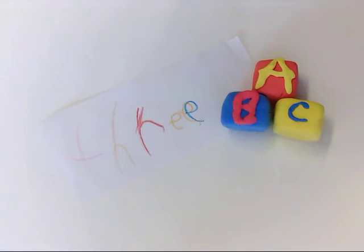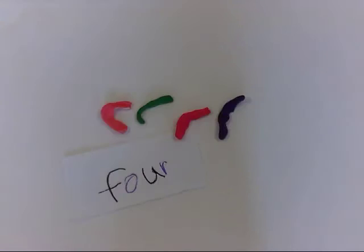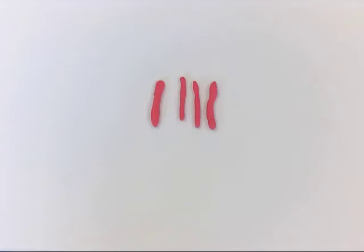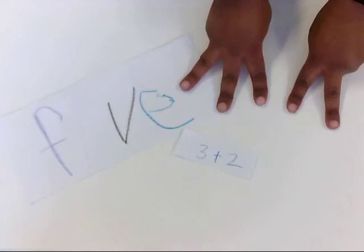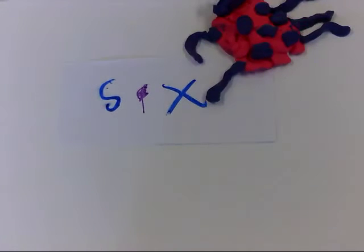Three — two plus one is the same as three. Four — two plus two is the same as four. Five — three plus two is the same as five. Six — five plus one is the same as six.